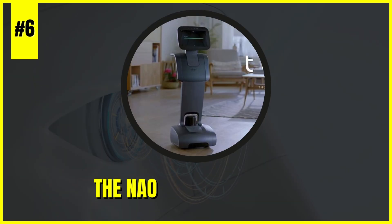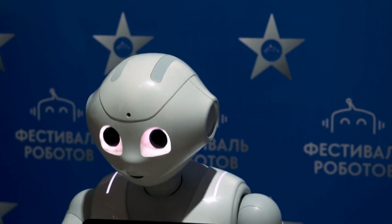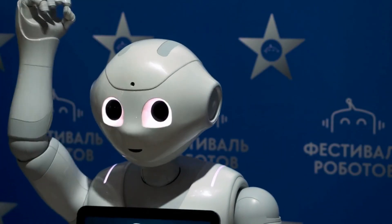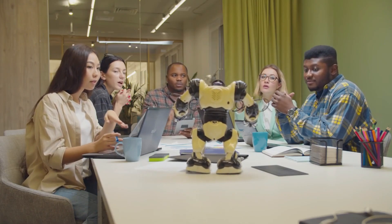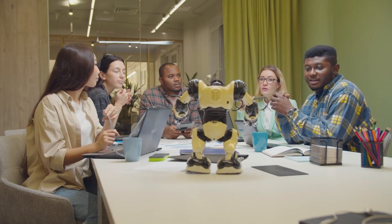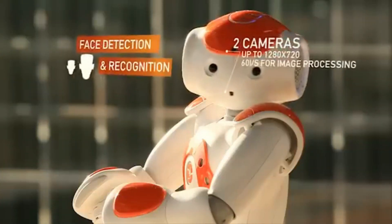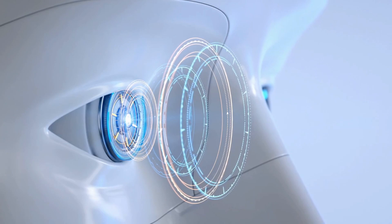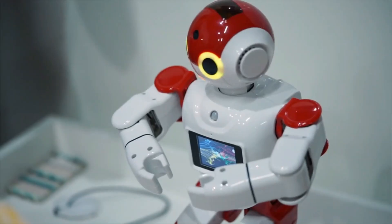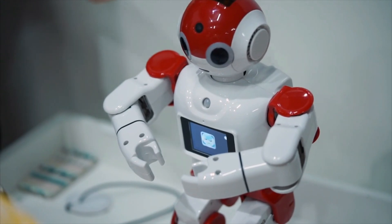Number 6: The NAO Humanoid Robot — a versatile and interactive robot designed to engage with humans in various settings. With its advanced capabilities, including voice and facial recognition, object detection, and natural language processing, NAO serves as a powerful tool for creating personalized and interactive experiences.